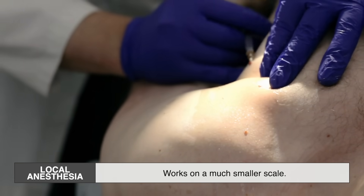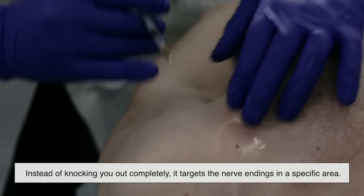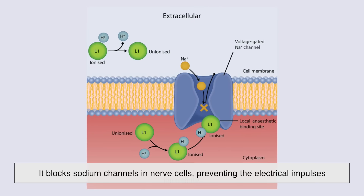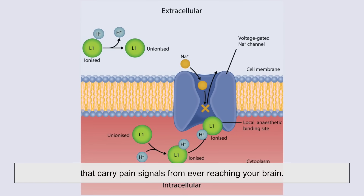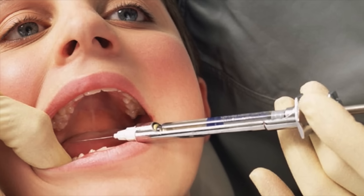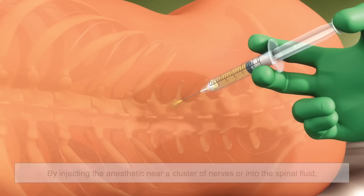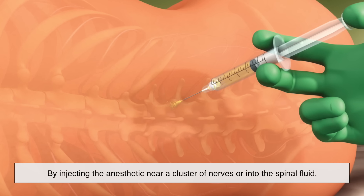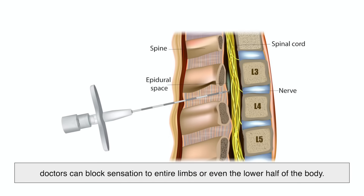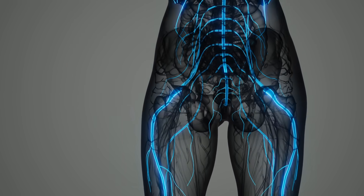Local anesthesia works on a much smaller scale. Instead of knocking you out completely, it targets the nerve endings in a specific area. When injected, it blocks sodium channels in nerve cells, preventing the electrical impulses that carry pain signals from ever reaching your brain. That's why you can have dental work done while being fully awake — your nerves simply can't call your brain to report the pain. Regional anesthesia works similarly but on a bigger scale. By injecting the anesthetic near a cluster of nerves or into the spinal fluid, doctors can block sensation to entire limbs or even the lower half of the body. It's precise and effective, and lets you stay conscious while still feeling nothing where it matters.